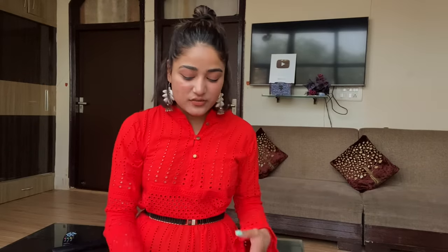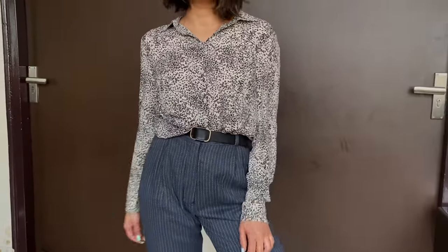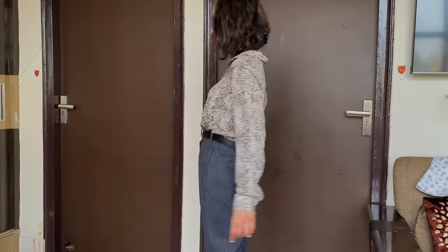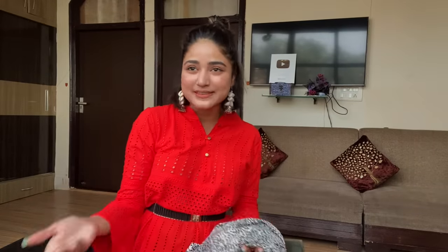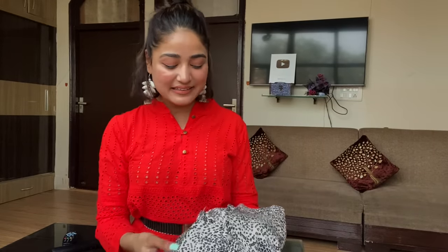Next I got this very classic animal print shirt — you can literally style it in so many different ways and wear it in any season. In winter I'll probably wear a black turtleneck and go off-shoulder. This one was only priced at ₹50. My brother saw it and was like 'What's that?' but I saw it, loved it, and just took it.